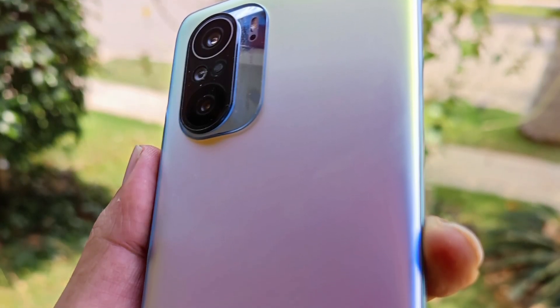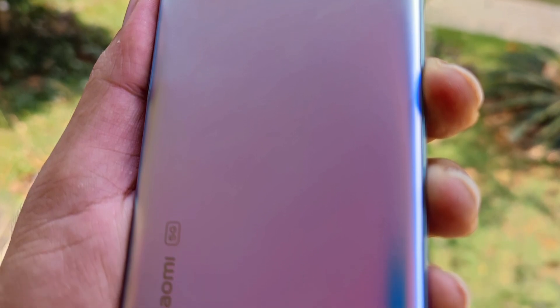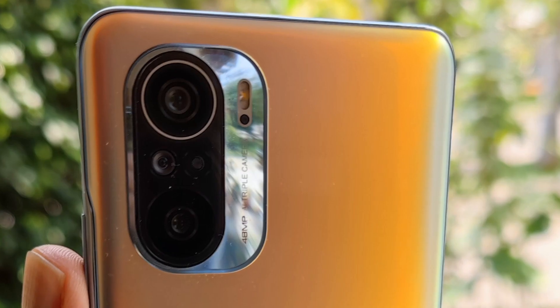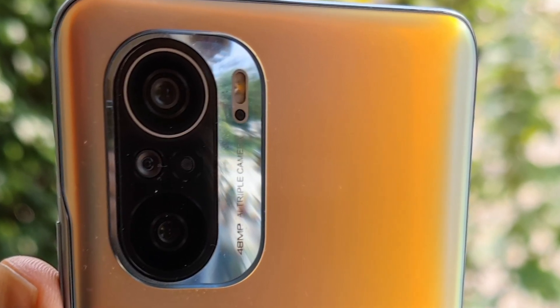I had recently made a dedicated video on Mi 11 X. If you are interested, you can check that video out. In this video, we'll talk about the Mi 11 X Pro, which again is a rebranded version of Redmi K40 Pro.